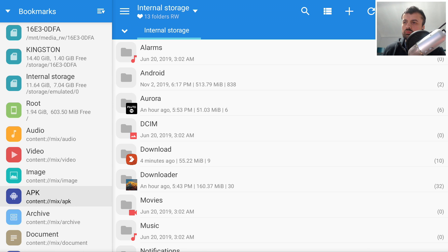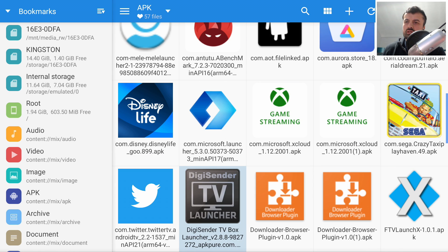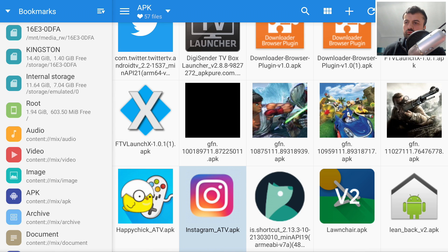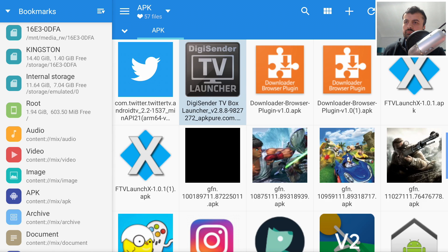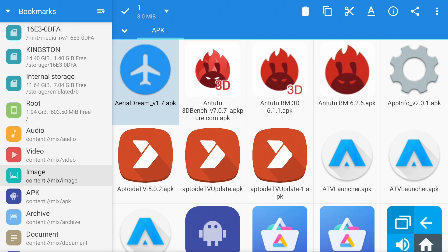On the left you have your main bookmarks. I can say I only want to see all the applications on my device, click on that, and get a nice overall view of all applications across different folders. If I want to delete some, I press and hold to select — for example I've now selected three applications totalling 107 megabytes.